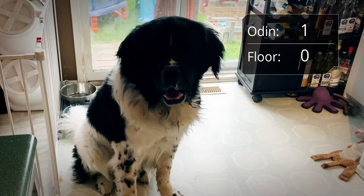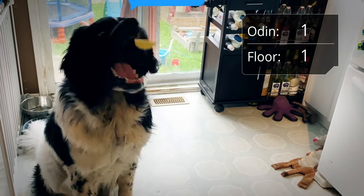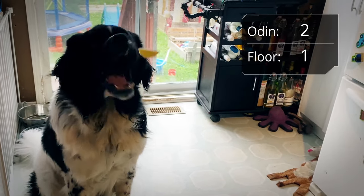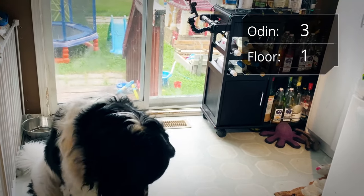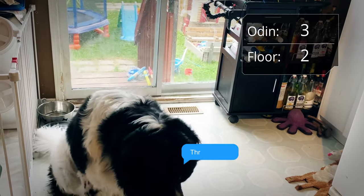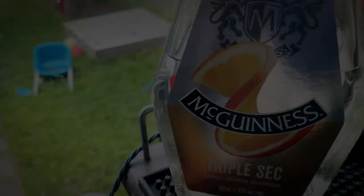All right, here we go. Good job. Oh, come on. Do better. Nice. You got this. Come on. Okay, here comes a double. Oh, yeah. All right, guys.